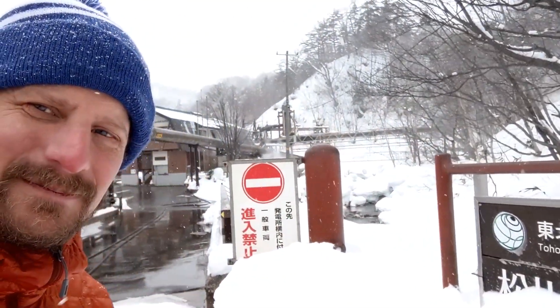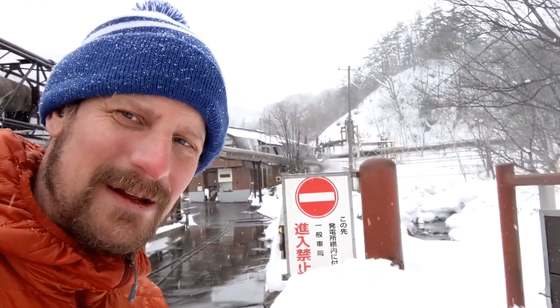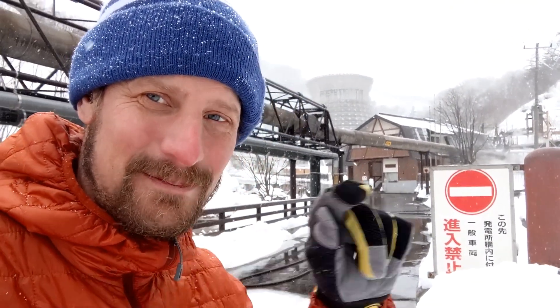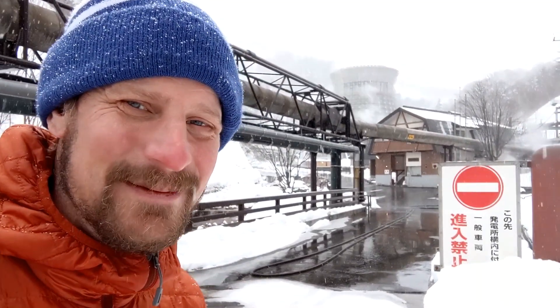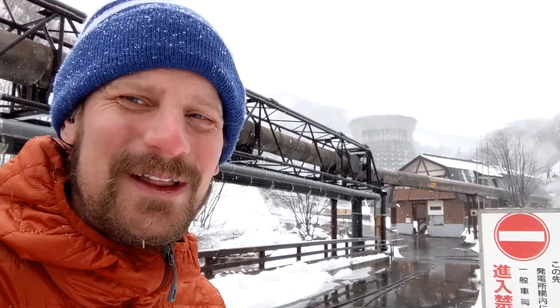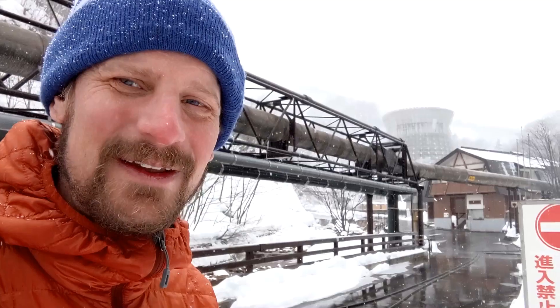I'm down at the entrance to the power plant now. You can see there's a Tohoku Sustainable and Renewable Energy Company brand that owns and operates the power plant. There's a big do-not-enter sign — the red lettering and the bar are clear to me — so I'm not going to try and walk up there. I didn't arrange for a visit or anything, so I'm going to wait here at the gate.